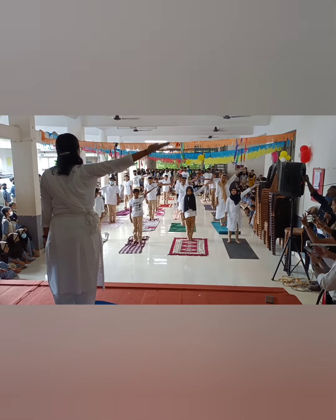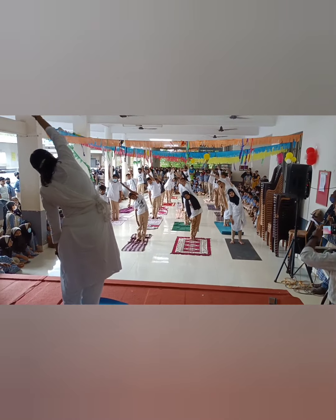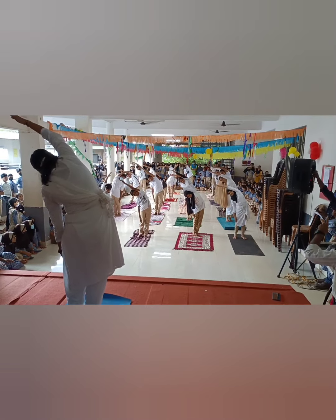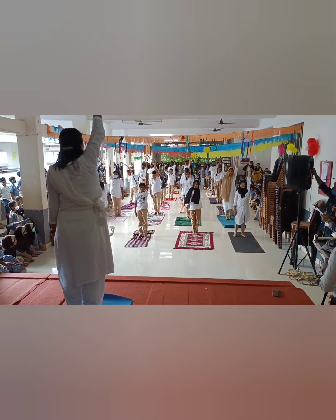The name of this yoga posture, Kadhisattvasana, literally means rotation of the waist. It gives a nice stretch to the waist and helps in making it more flexible and supple.